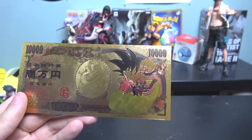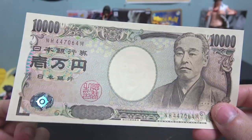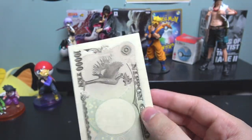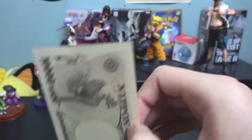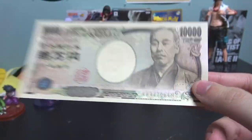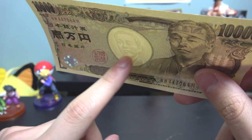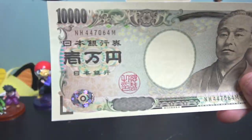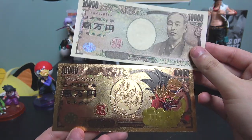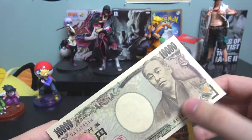Here on the side I actually have a real ichiman yen. This is an actual Japanese ichiman yen — about 100 bucks in US dollars. This is the biggest bill you can carry in Japan, and I have a big stack of these — just kidding, I only have one. Japanese money feels very papery, doesn't feel real, but this is real — you can see the watermark right there.